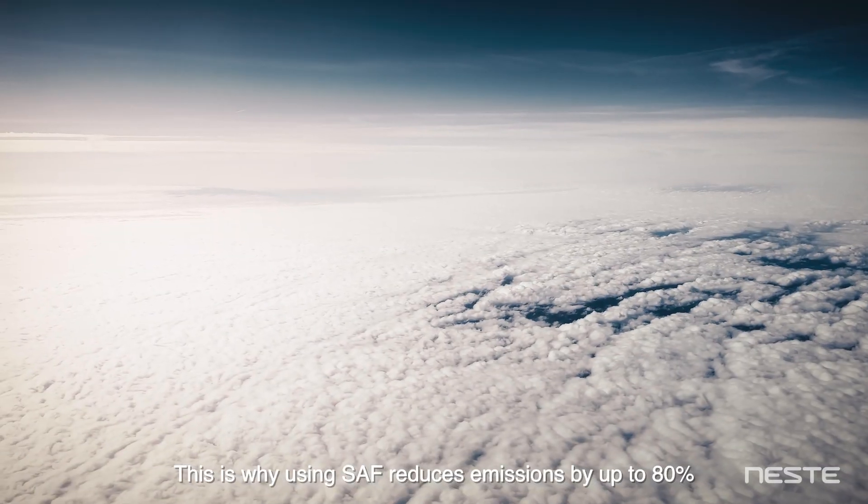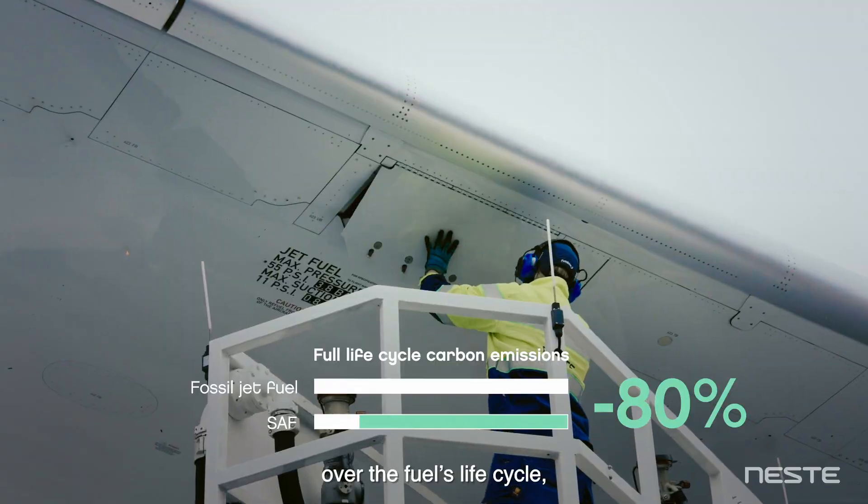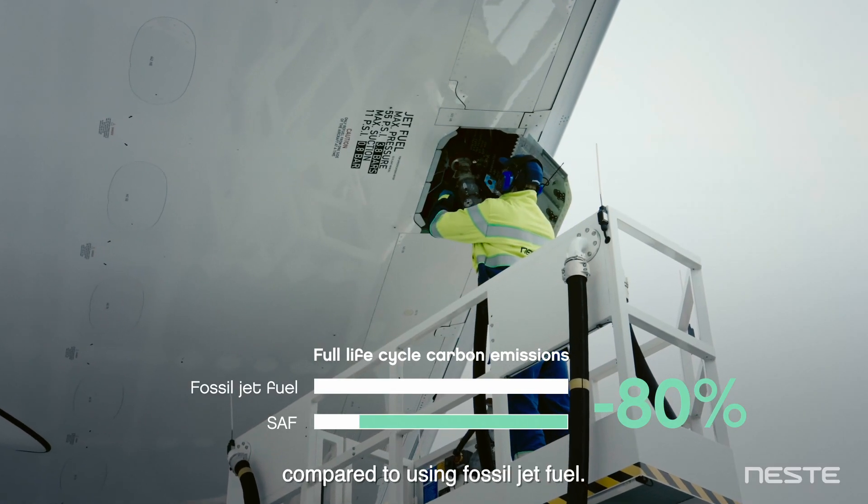This is why using SAF reduces emissions by up to 80% over the fuel's life cycle, compared to using fossil jet fuel.